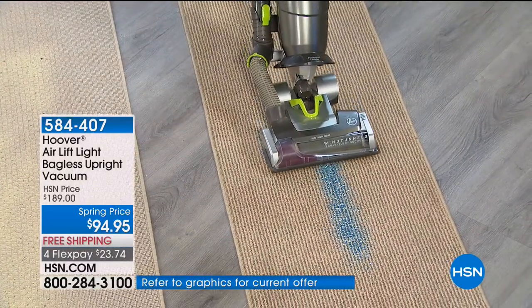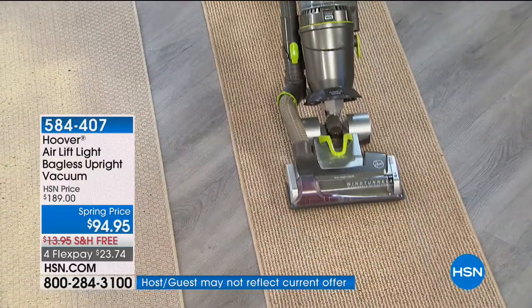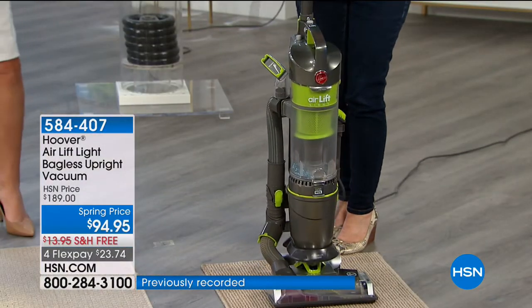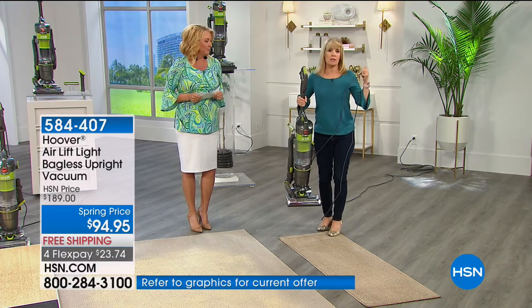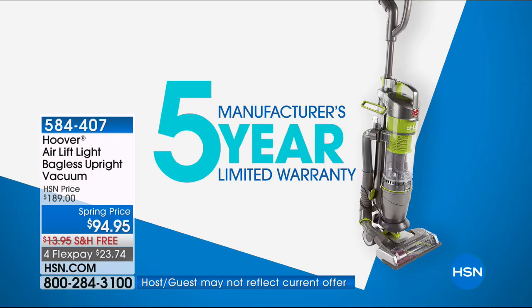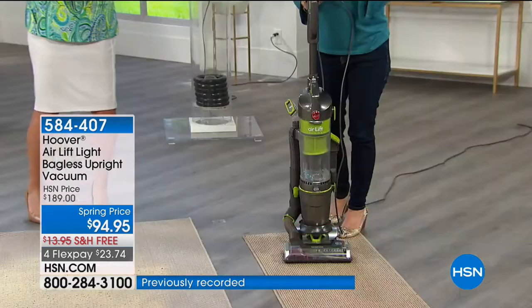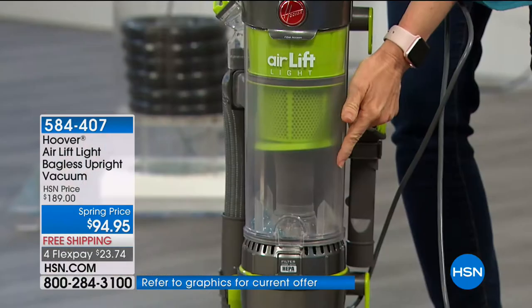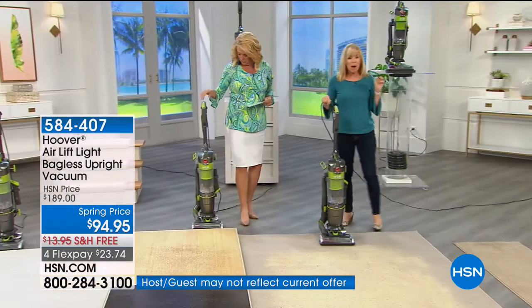Normally this would be $189, which already beats many online retailers, but we're down to $94.95 — a crazy price. You also get a five-year warranty, and Hoover typically reserves a five-year warranty for vacuums over $300. We demonstrated getting glitter out of berber carpet — a tight weave where glitter gets stuck — and the mess goes right into the canister. You never have to buy a bag or a filter; just clean the filter out, not replace it.